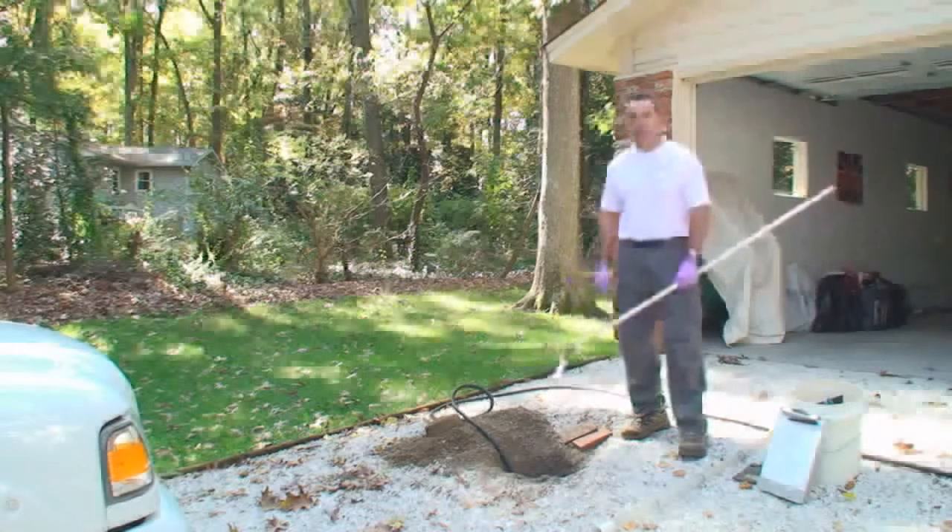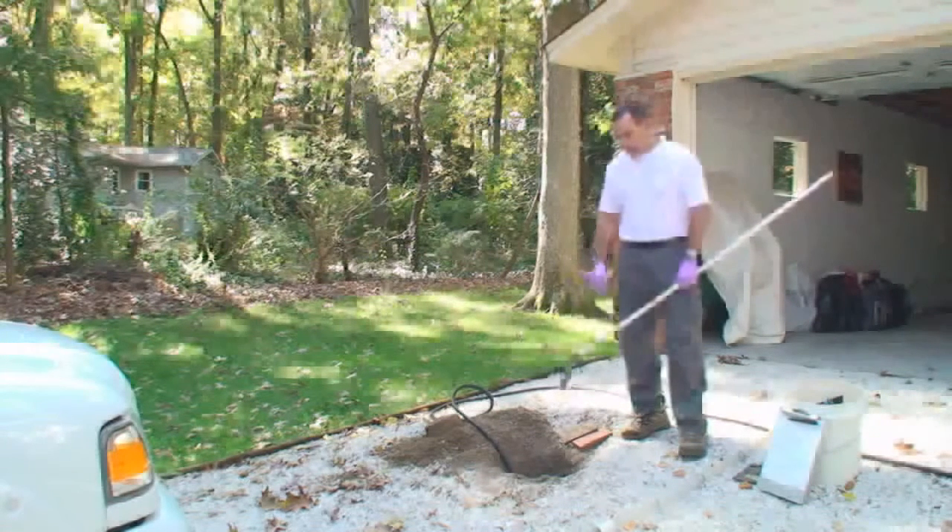This one today we kind of have limited access. The tank is installed in the middle of the driveway. We were able to get into the top of the tank and get started here.